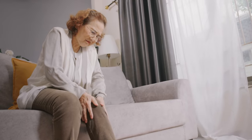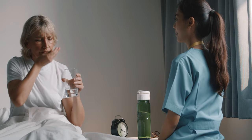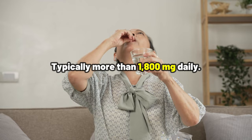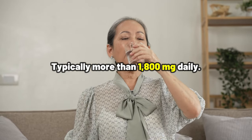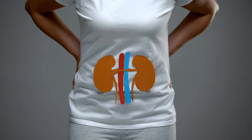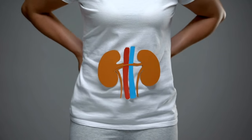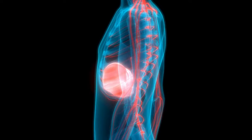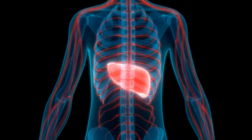It's more common in older adults or those on higher doses, typically more than 1,800 mg daily. And this can be really concerning if you have kidney, heart, or liver problems, since it adds extra stress to these organs.